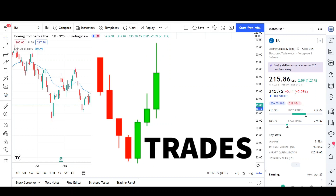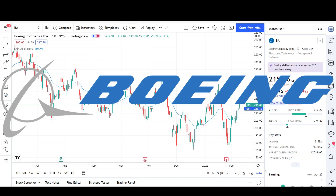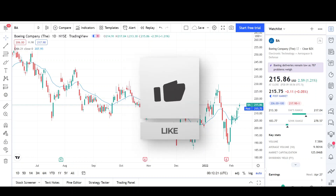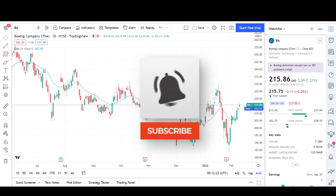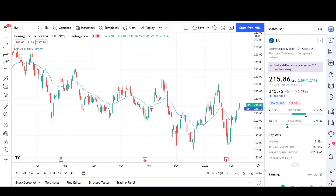What's up traders, this is Vtrades and today I'll be doing a technical analysis breakdown for Boeing with the ticker symbol BA. This was a viewer's request, thank you for your donation. Remember, if you want chart analysis guaranteed to be done, please read the description below. Before we begin, please take a second to give the video a like and subscribe for more chart analysis. Just a reminder that this video is for entertainment purposes only and does not constitute any financial advice.